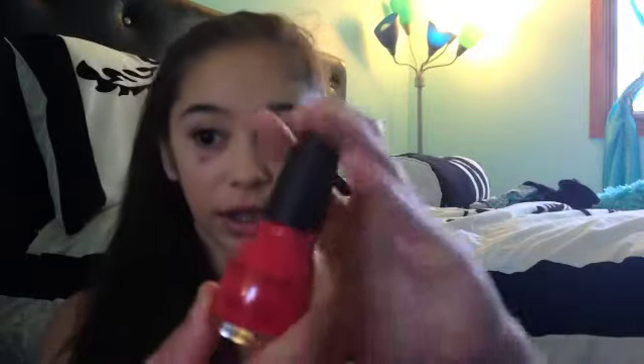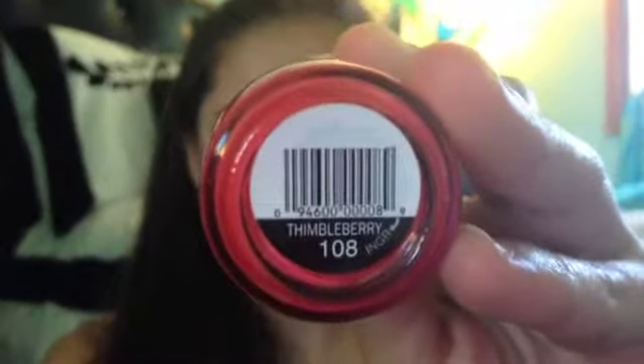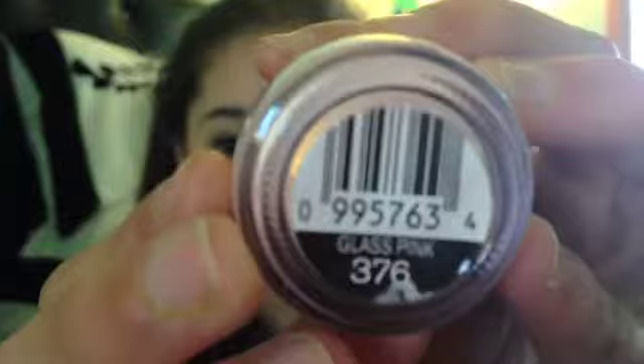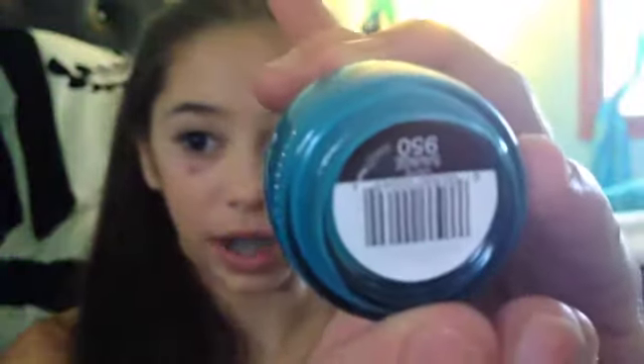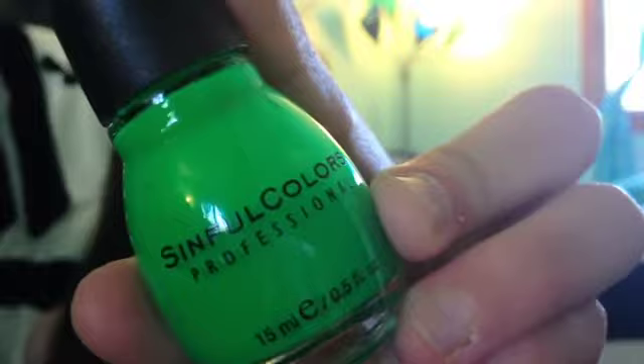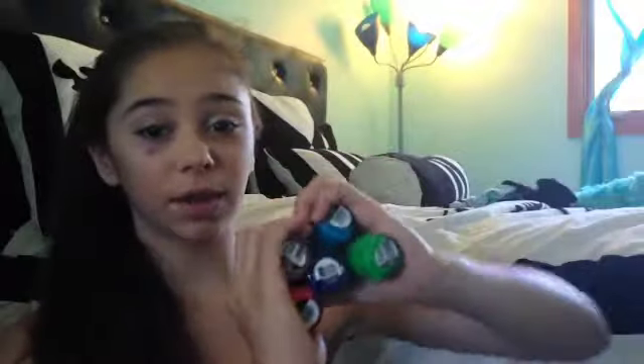So starting with Sinful Colors. The first one I have is in the color Thimbleberry, if you can see that. Glass Pink — this is more of a top coat. This one is in Shock and Awe. This one in the color Savage. And this one in the color Irish Green. All of these Sinful Colors are $1.99 each, and you can get them at Target.